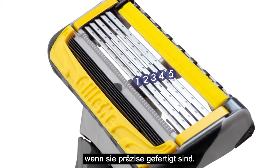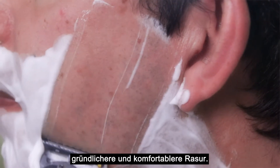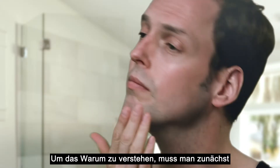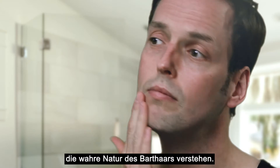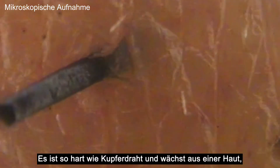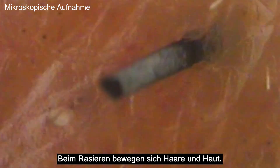In this case, better means closer and a more comfortable shave. Understanding why requires two crucial insights into facial hair: it's as tough as copper wire and sits within skin that is as soft and mobile as gel, so it moves while you shave.